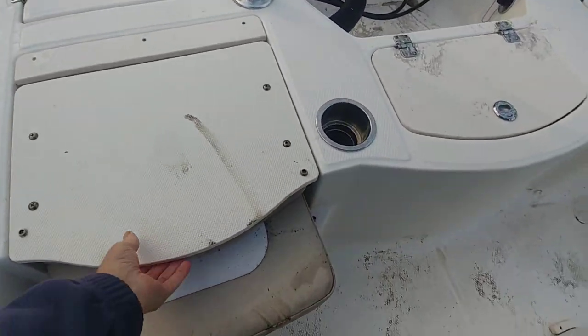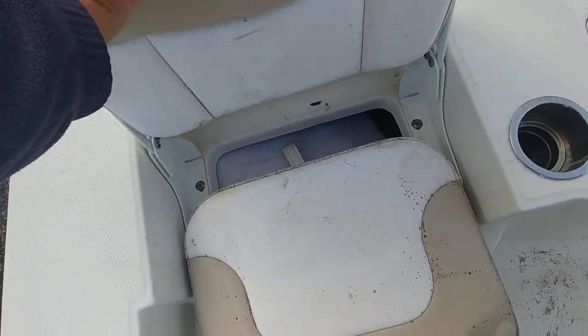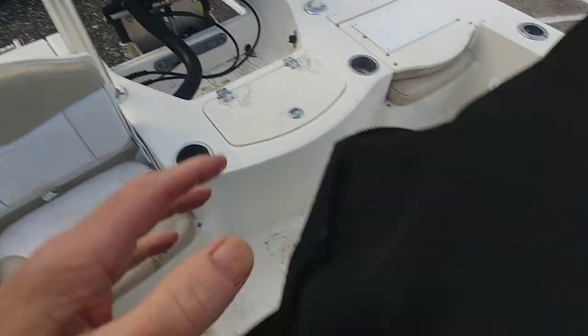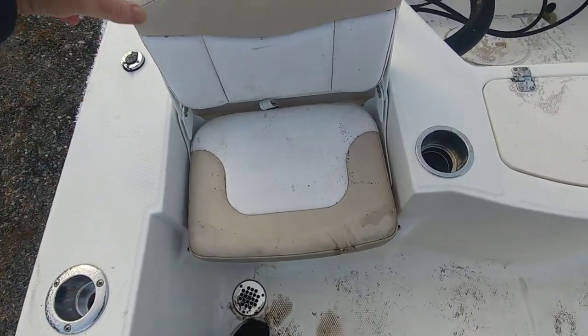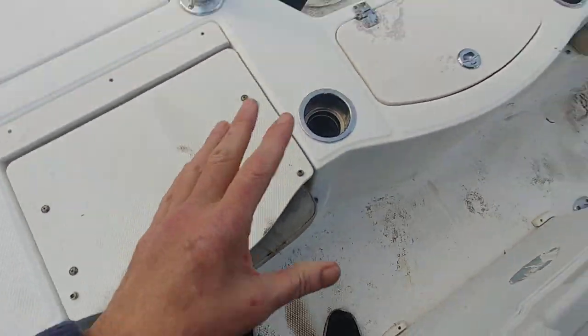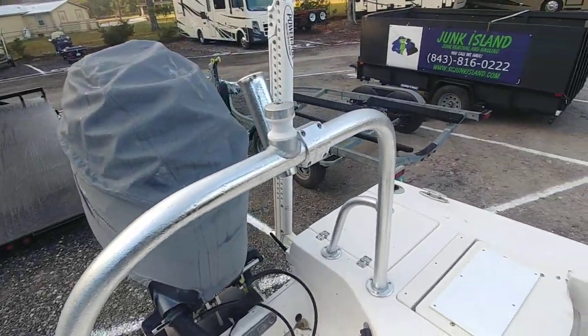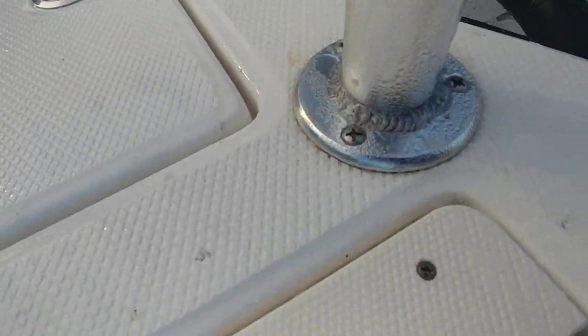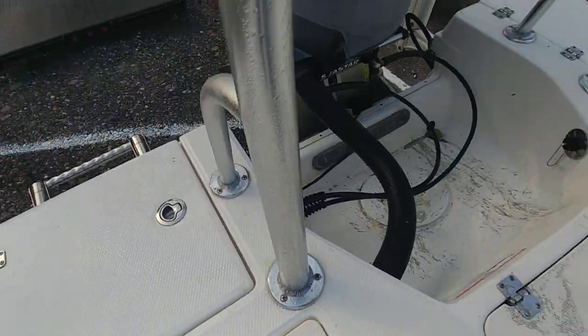Seating in the back, as you guys have seen. You can see it needs to be cleaned up — but look how immaculate this one is. Ben will make it look the same. You've got your seating, your live well. This ski pole has amazing welds — I just wanted to point that out.